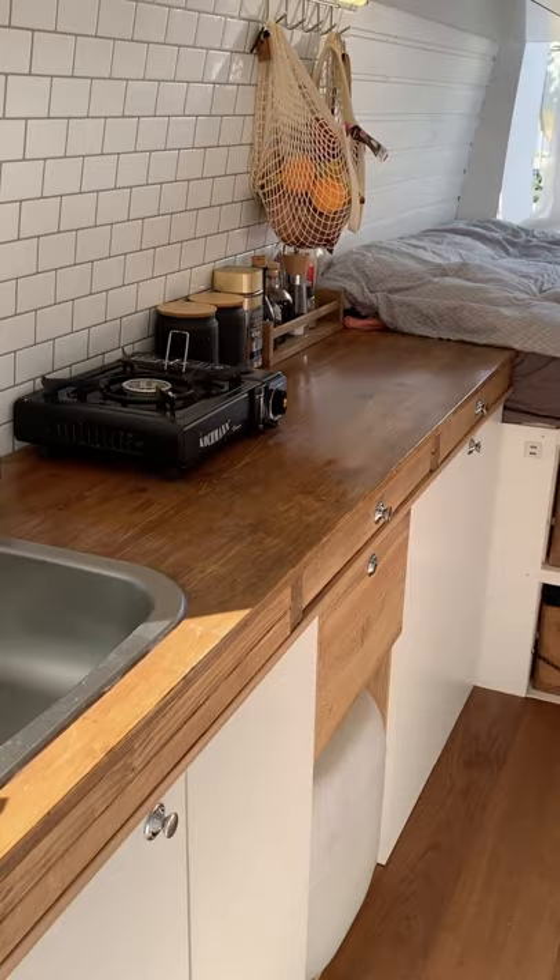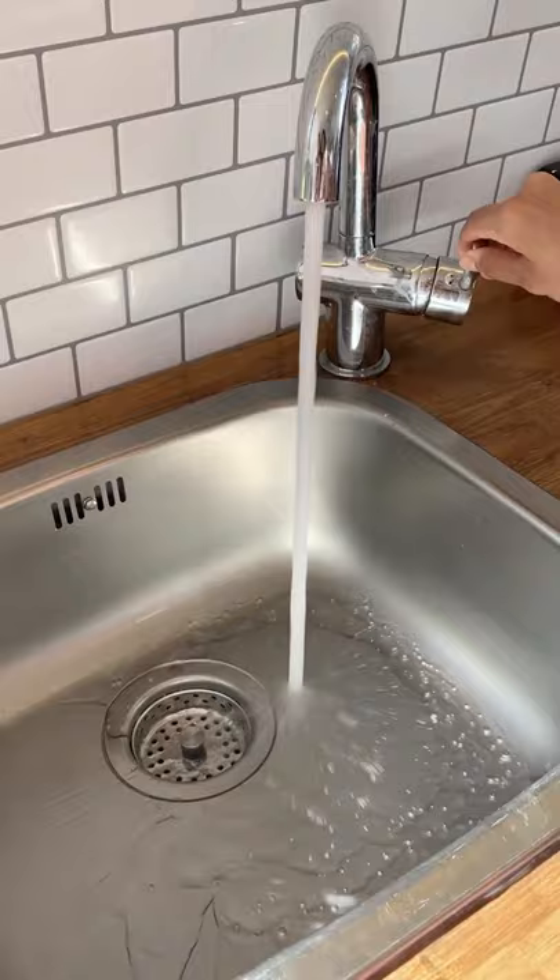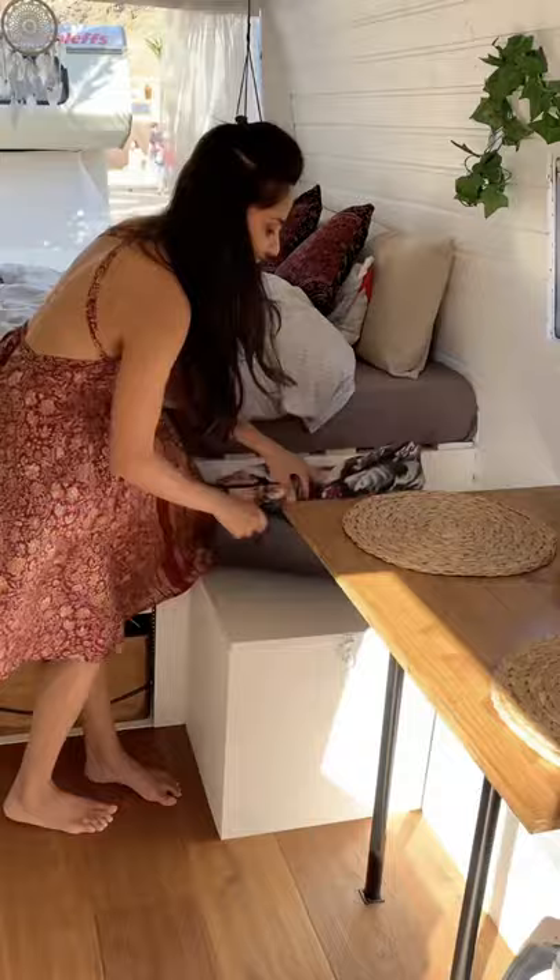Over here is our kitchen. This is where our fridge is. That's our sink. And this is where we store most of our food. We even have an extra storage where we keep the rest of our food.